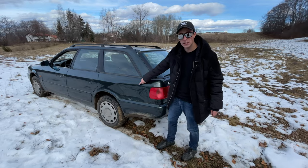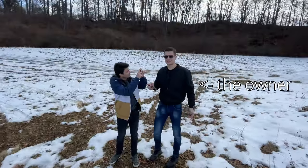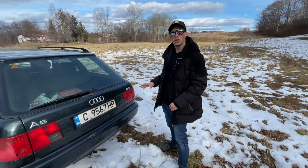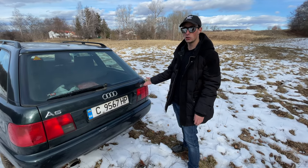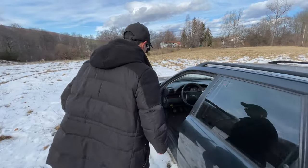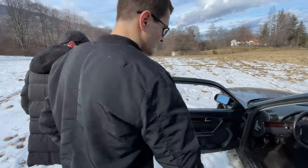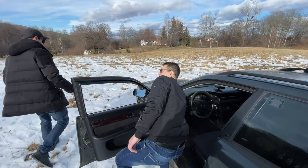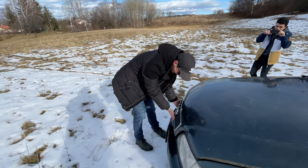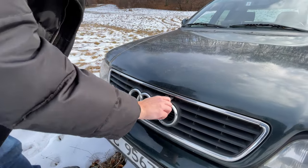This is a mint condition A6 from 1995. It has a two-liter four-cylinder engine, but it's not just any two-liter four-cylinder. Let me open the hood - oh look at this luxury, you need to pull the pin and it opens. A single big shock, none of those rod things.